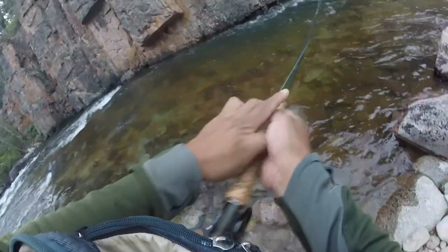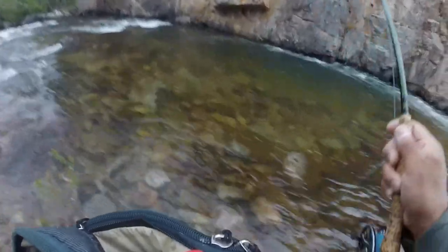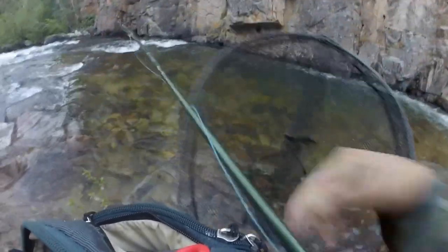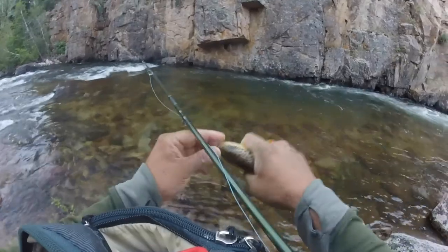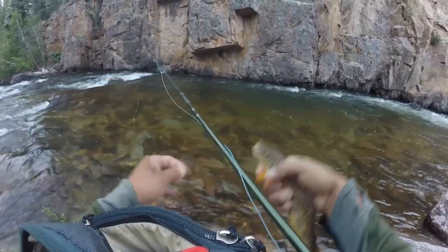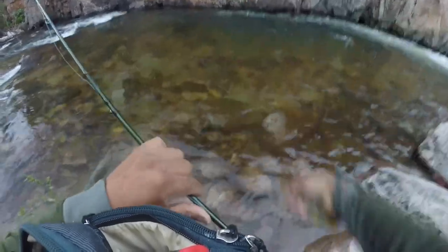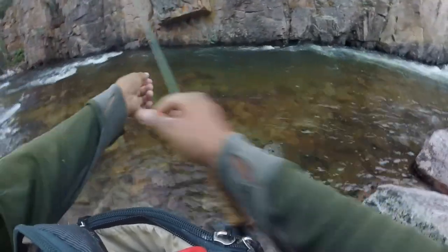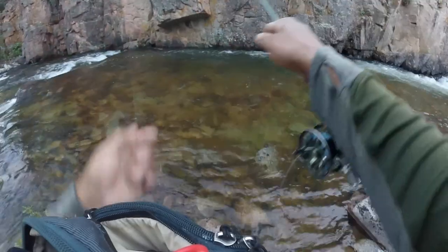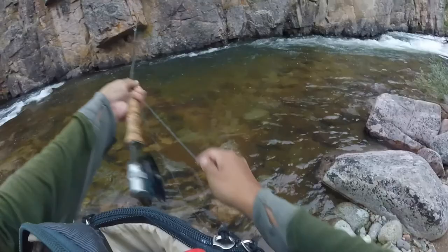Yeah, another one. Another beautiful wild brown. It's pretty cool — honestly all the times I've been through here this hole looks like it should produce fish and just doesn't. But pulled three out, so that's pretty good.